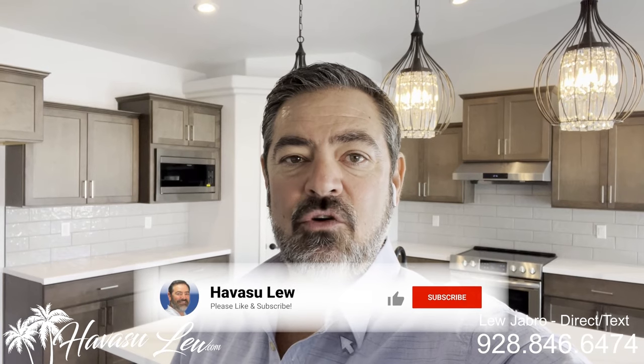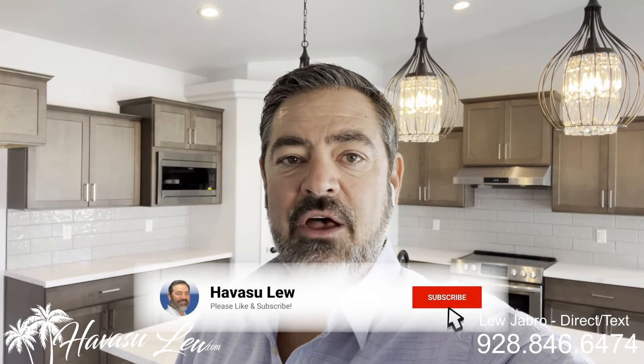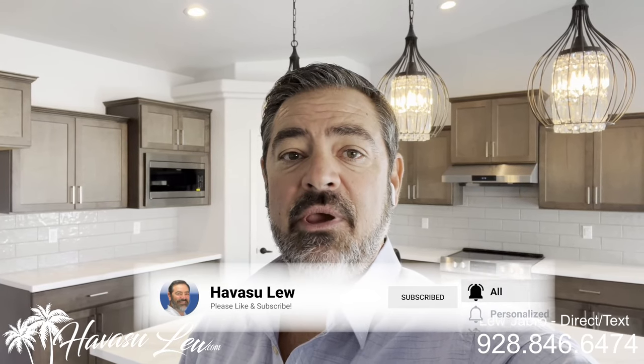Hey guys, Abbas Hulu back again with you. Hope you enjoyed the quick little video walkthrough of the house over here on Regal. I will put a direct link to the listing detail page right below this video so you guys can get all the latest pictures, current price, and availability. Of course, if you guys have any questions at all, always feel free to reach out to me. All my contact information is right below this video. You guys have a great day and I'll talk to you soon.